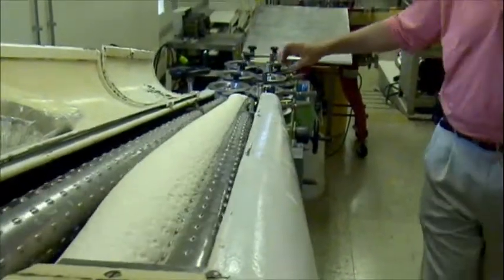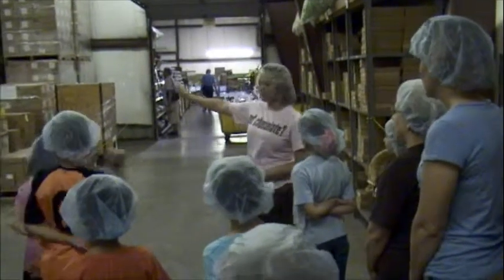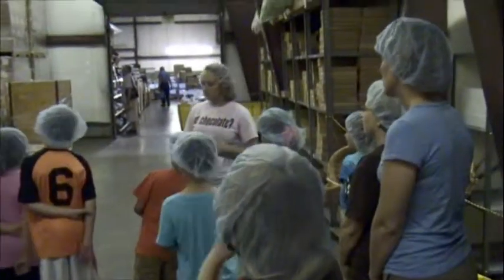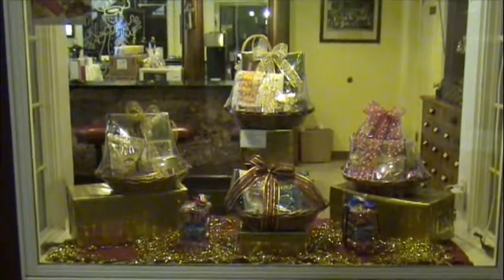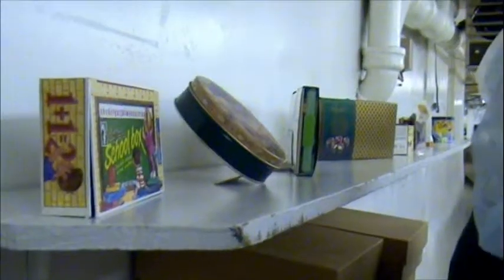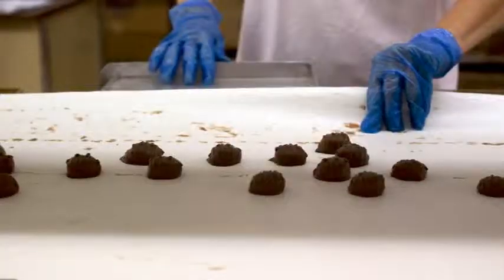A lot of people ask what we do with the seconds — they ask if we throw them away or if we sell them, and they actually ask what happens if they fall on the floor. We tell them that we actually don't sell them as-is; we put them in a bin. The seconds that don't look as pretty as we want them to be sold as first, we put them in a bag and sell them for a discounted price.